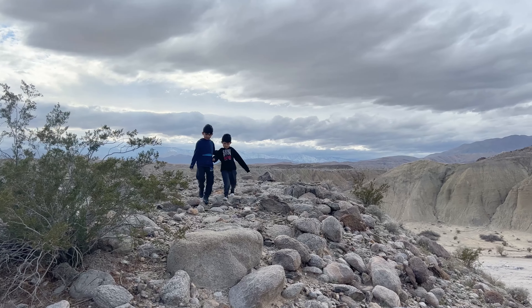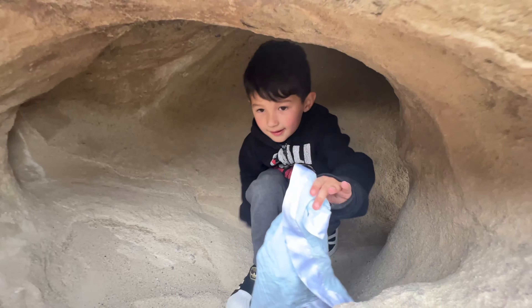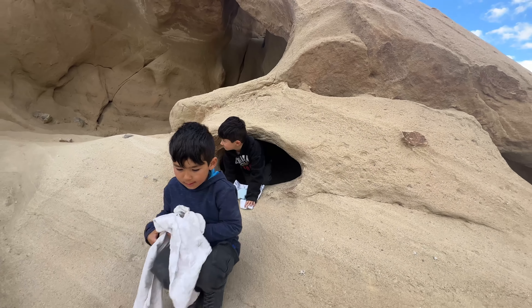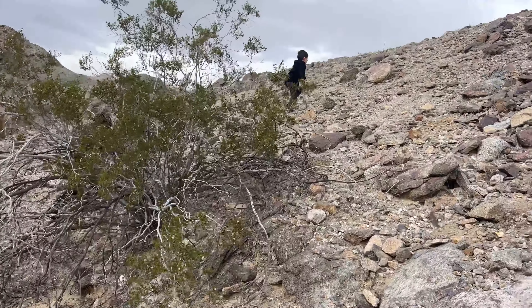As we traverse through this natural wonderland, we're reminded of the power of exploration, curiosity, and the great outdoors. Anza Borrego is a treasure that reminds us to slow down, take a breath, and appreciate the beauty and wonder of the world around us.